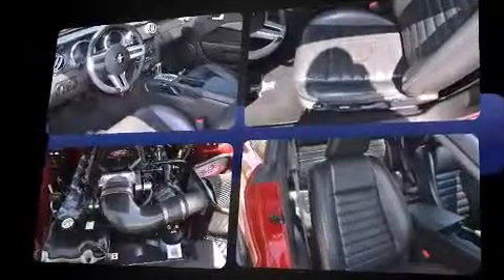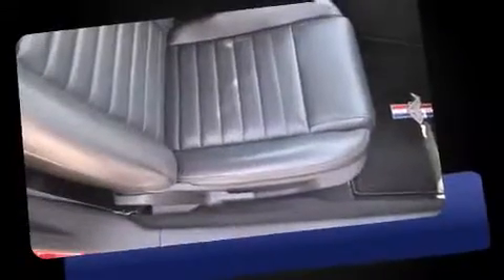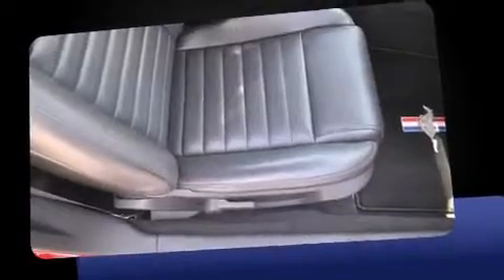Top features include front fog lights, variably intermittent wipers, remote keyless entry, and much more.